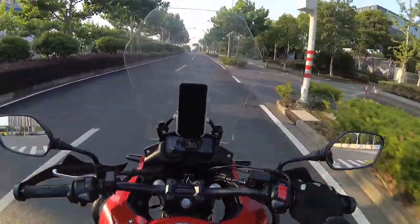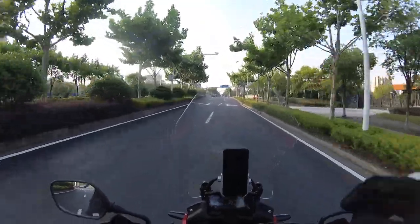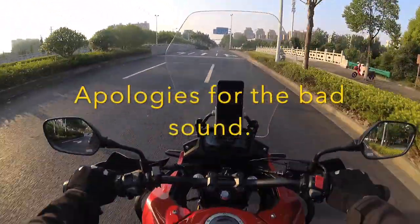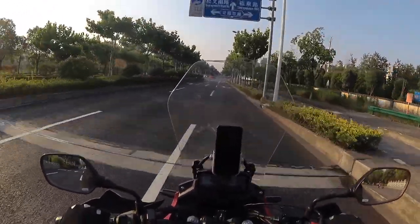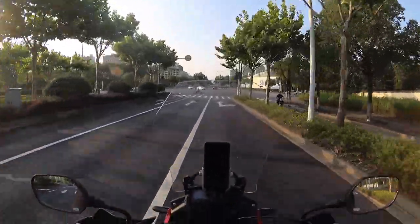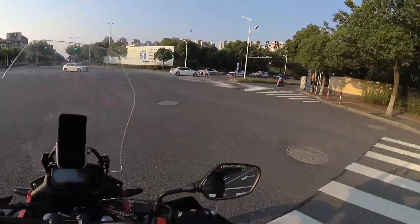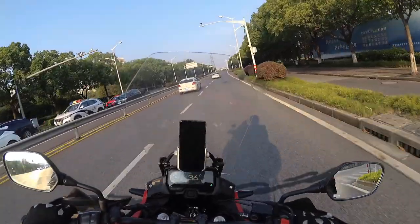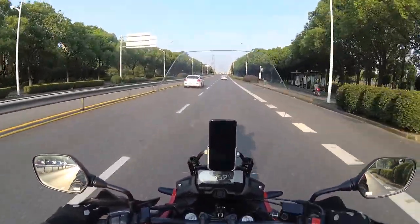What is up guys and welcome back to my channel, thank you so much for clicking — truly grateful. Today I'm just having a casual ride around some neighborhood in Shanghai, and it's a lovely day so I decided to come out here and have a chilled ride on my 2019 Honda CB500X.